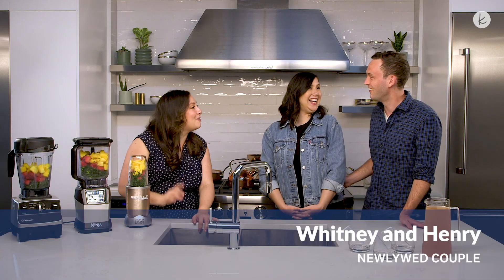Hey guys, welcome back to our channel. I'm Alyssa, the senior style and planning editor here at The Knot, and you are watching Save or Splurge Registry Edition. Today we're talking all about blenders, and I have the unofficial blender king, Henry, here with his wife Whitney.